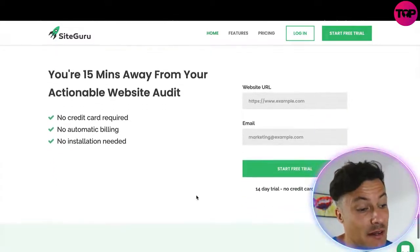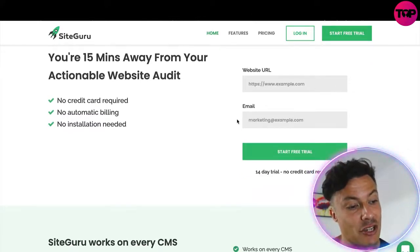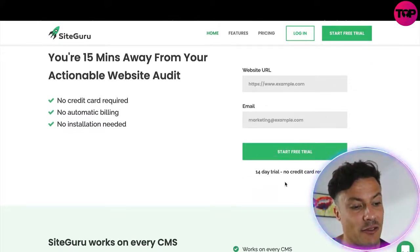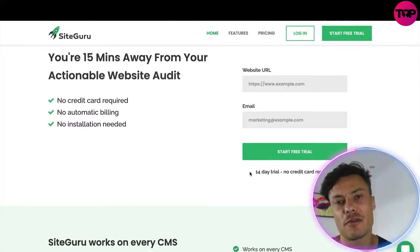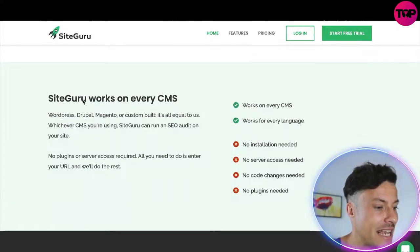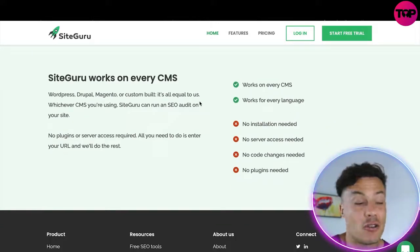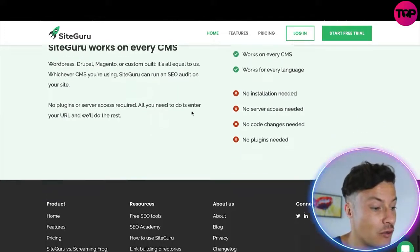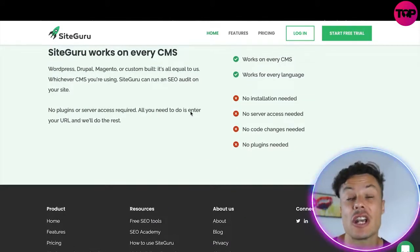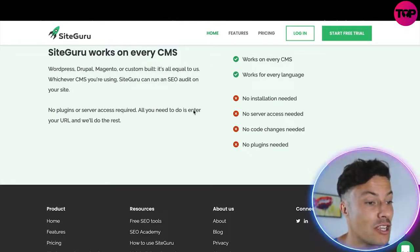You're only 15 minutes away from an actionable website audit. Simply enter your website URL and email, and start a free trial — it gives you a 14-day free trial. In just a moment we're going to look at the pricing, and then I'll show you an amazing way to get this product at a fantastic discount today. SiteGuru works on every CMS and for every coding language, so it's all very straightforward and easy to use. If you don't have much technical knowledge or SEO knowledge but want more organic traffic, this is definitely the product for you.